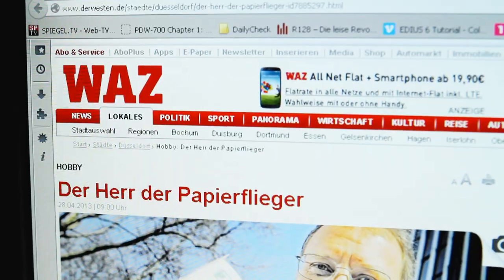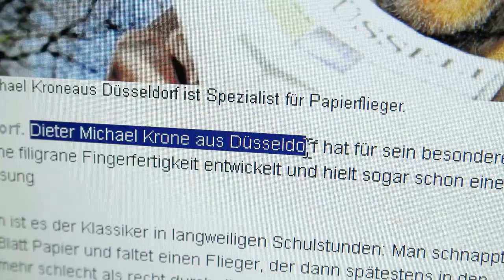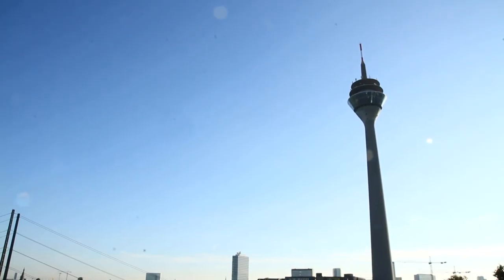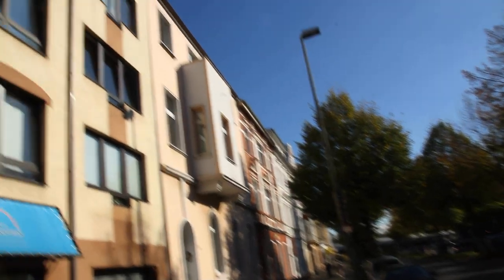The man behind the device is a real paper airplane expert. His name is Dieter Michael Krohner and he lives in Düsseldorf. We've arranged to meet him in the city on the Rhine. In his apartment he wants to show us the paper airplane machine.